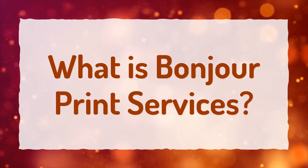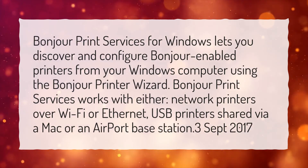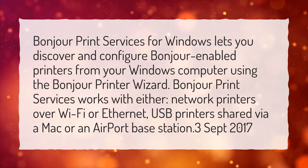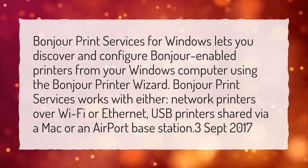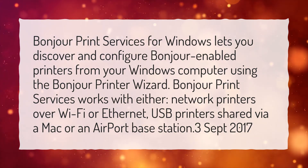What is Bonjour Print Services? Bonjour Print Services for Windows lets you discover and configure Bonjour-enabled printers from your Windows computer using the Bonjour printer wizard. Bonjour Print Services works with either computer network printers over Wi-Fi or Ethernet, or USB printers shared via a Mac or an airport base station.